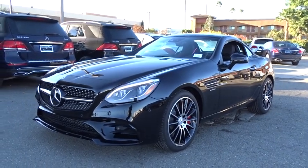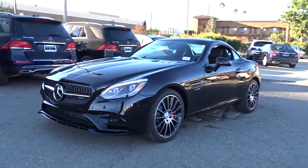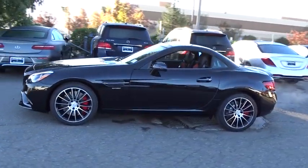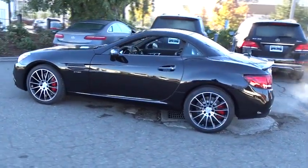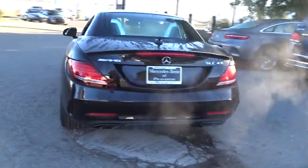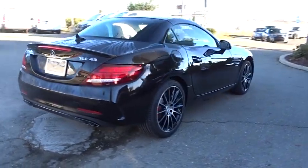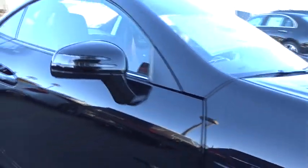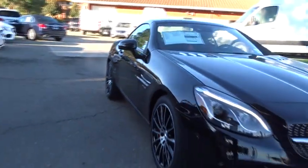2018 Mercedes-Benz SLC. The highly recognizable Mercedes-Benz SLC offers significantly optimized technology and a ride that will surely leave you begging for more. Couple this with the safety features you've come to expect from Mercedes-Benz and you have yourself a vehicle that you'll be itching to get behind the wheel of. Here are some of this vehicle's great options.